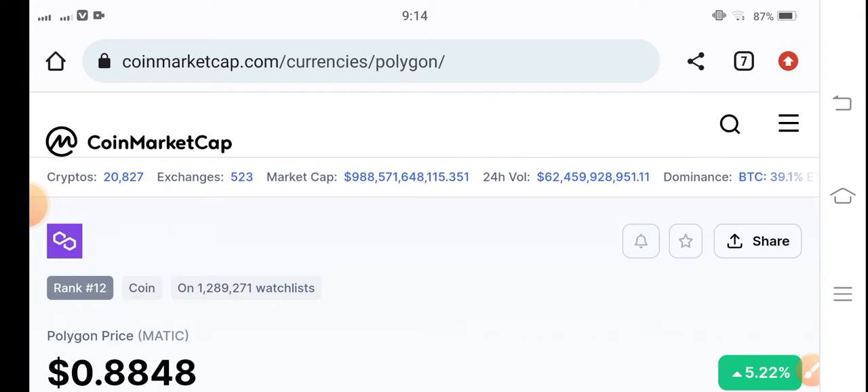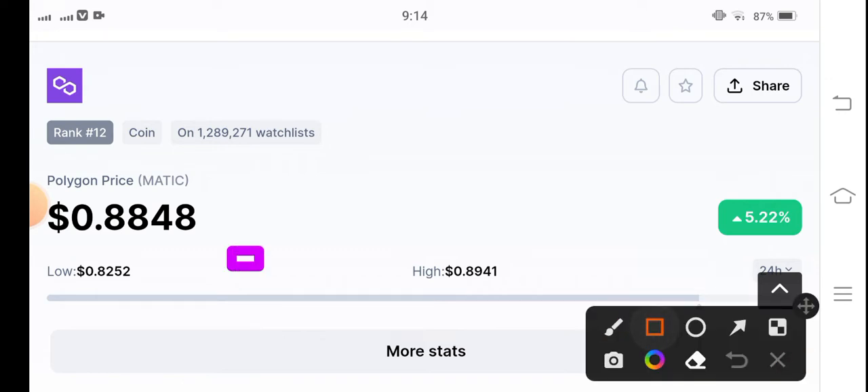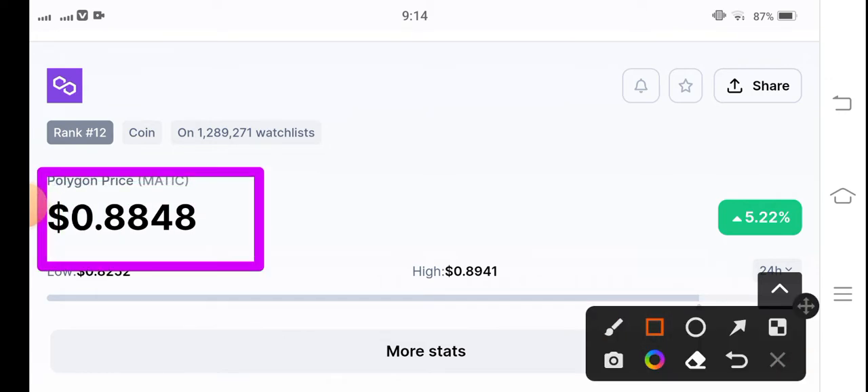In this video I'm talking about the Polygon MATIC coin current price update. There are some surprising changes in the Polygon MATIC coin, and in this video we are going to find the best profitable trade opportunity. The current price of Polygon MATIC coin is $0.8848 US dollar.